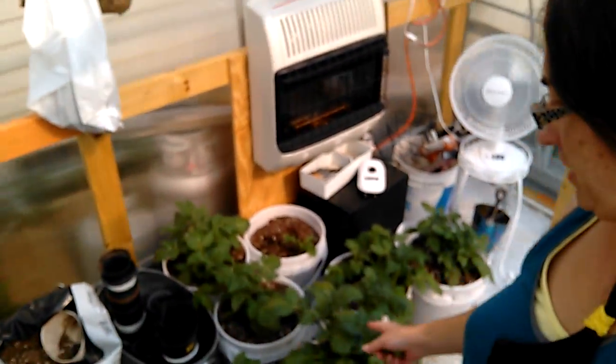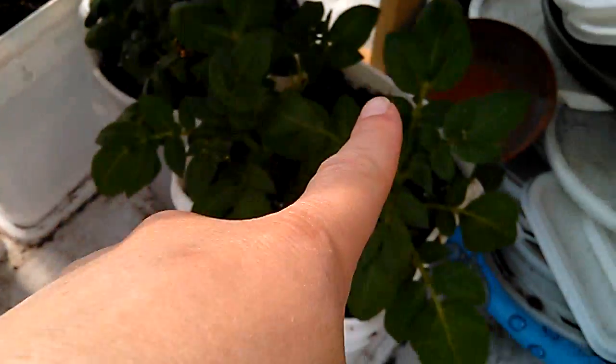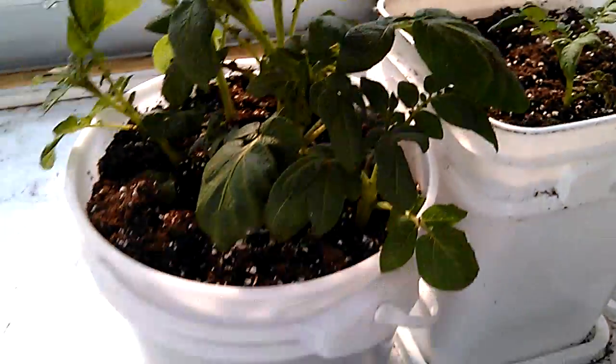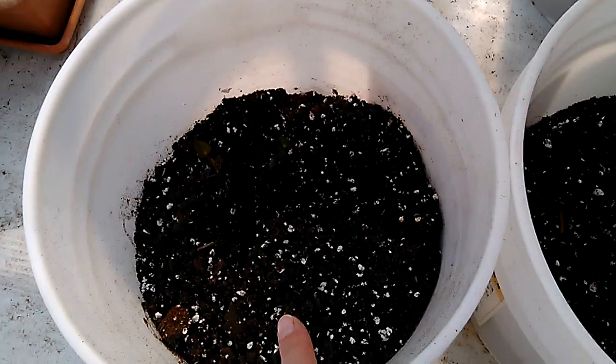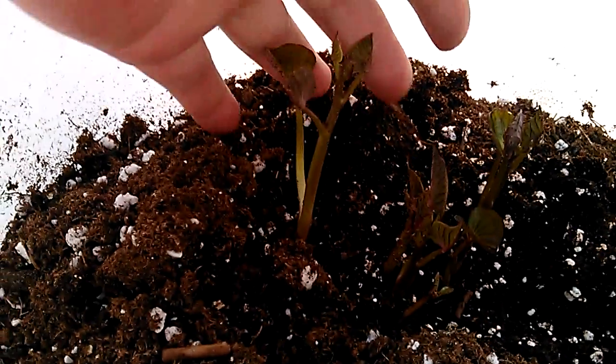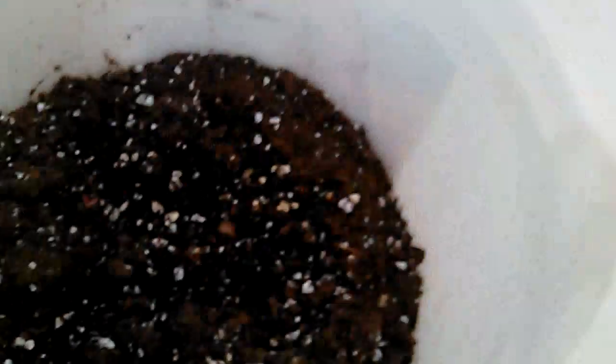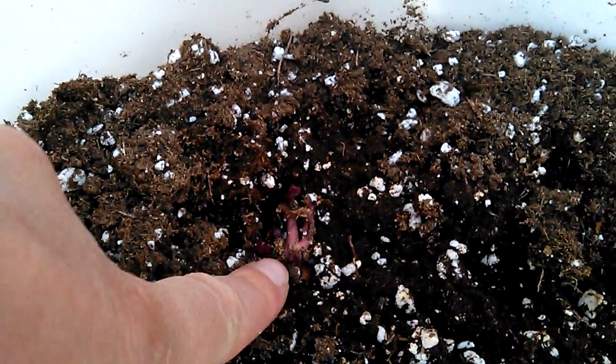My red potatoes — these are my red potatoes I planted. Most of them are already all the way up, got a couple slow ones down there. Those are looking real good, coming up real good. And then I had some sweet potatoes that I was cooking and one of them had already sprouted a couple of blooms, so I went ahead and stuck them in some dirt. I got three buckets of sweet potatoes going — looks like we got some growth coming out right there.